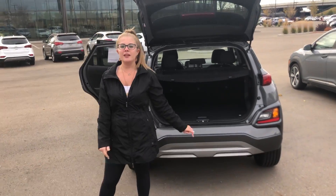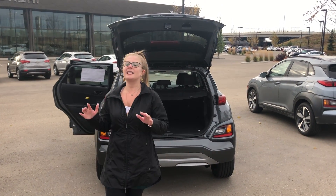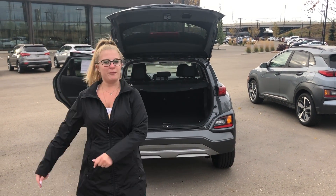Now, if this Kona Trend is for you, you won't have to worry about coming in to see it. I can definitely bring this car in for you. Let me know if this Kona is the perfect Kona for you.